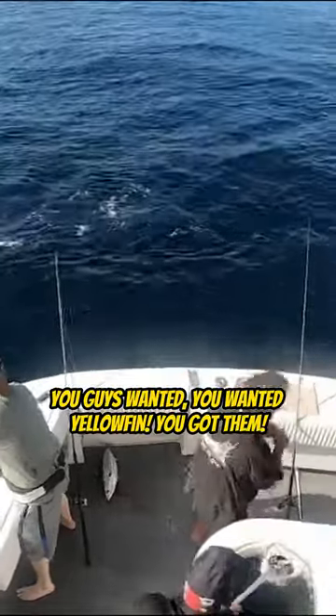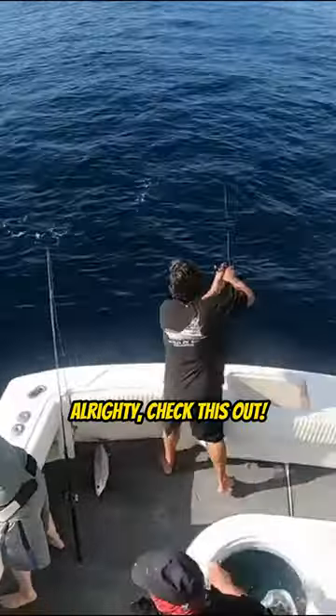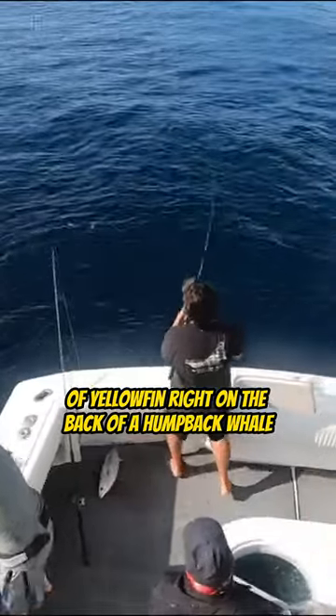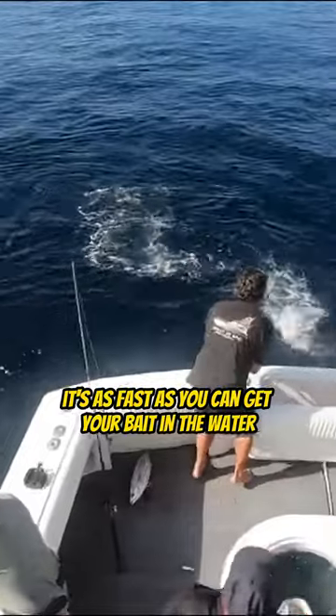You guys wanted yellowfin, you got him! Check this out — we found this spot of yellowfin right on the back of a humpback whale. It's every cast, gang, is a fish. It's as fast as you can get your bait in the water.